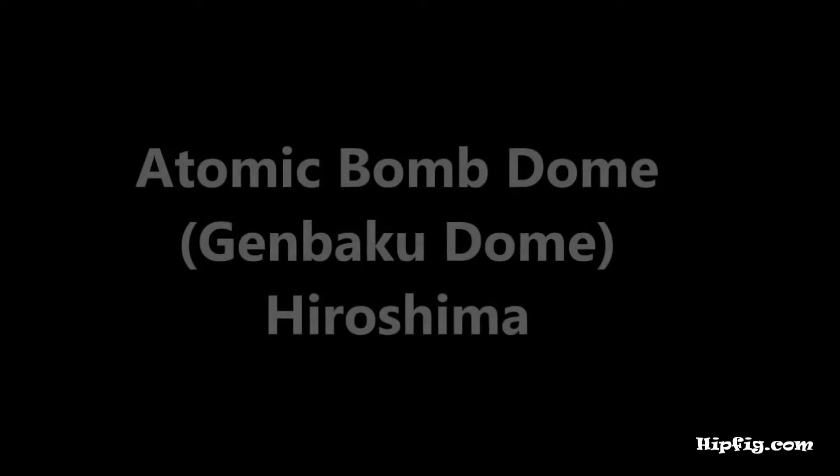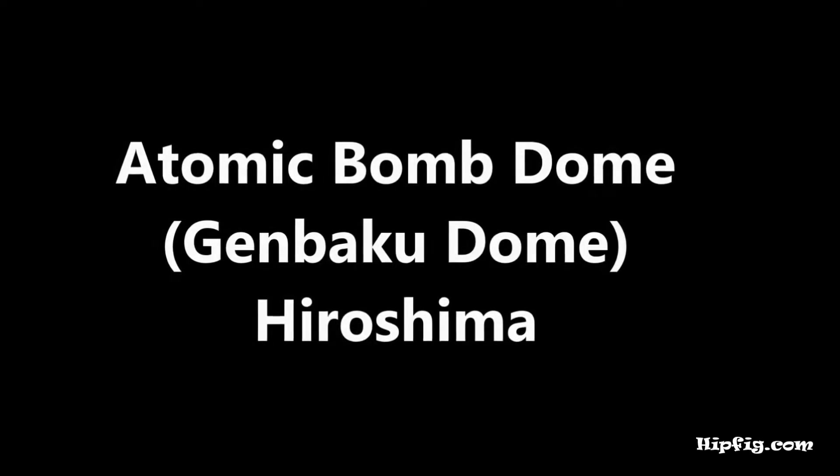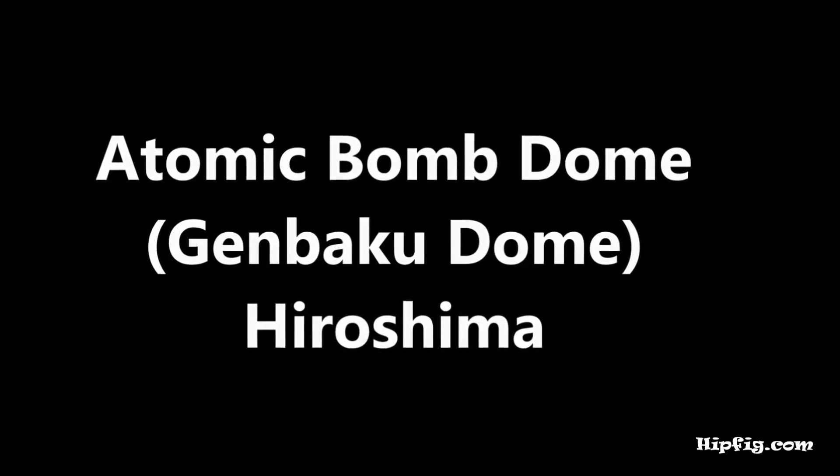Hipfig presents an informative video on the Atomic Bomb Dome, also known as the A-Dome, in Hiroshima.